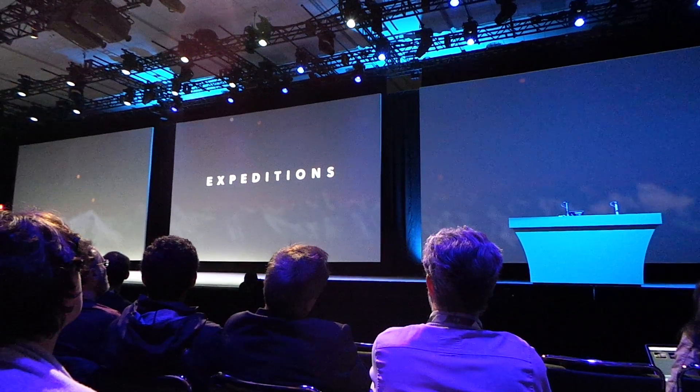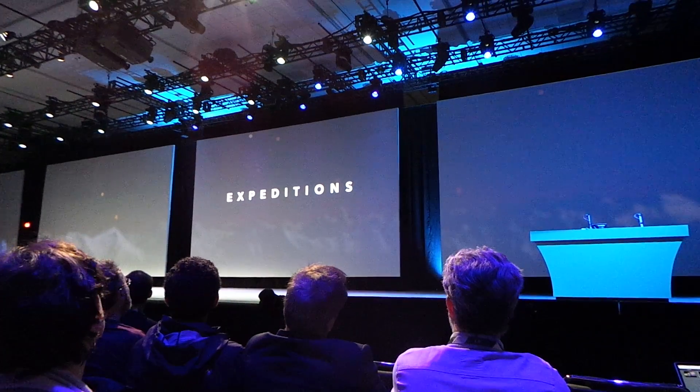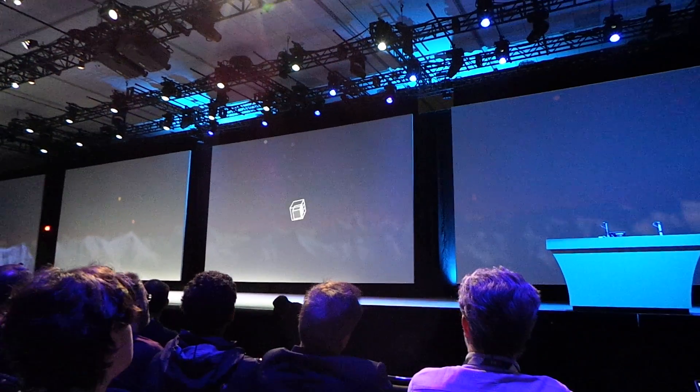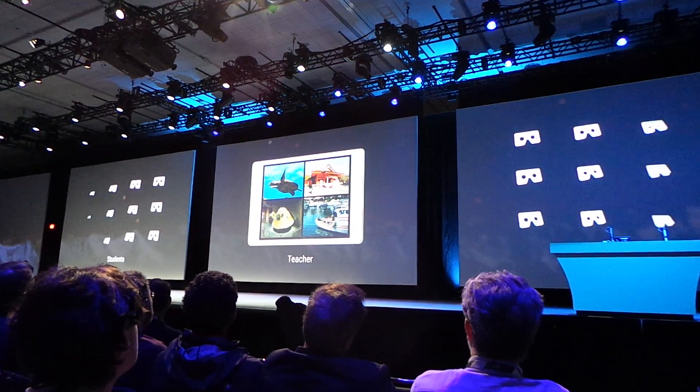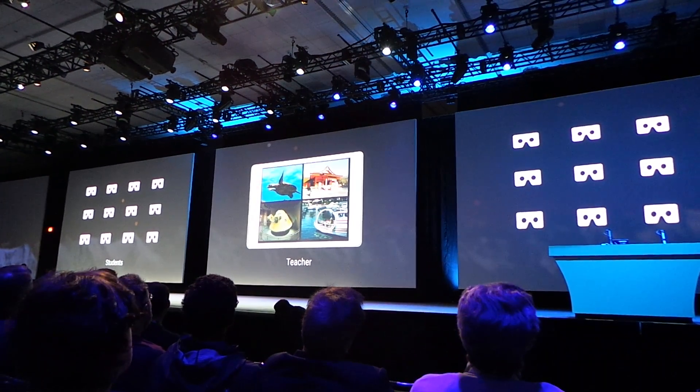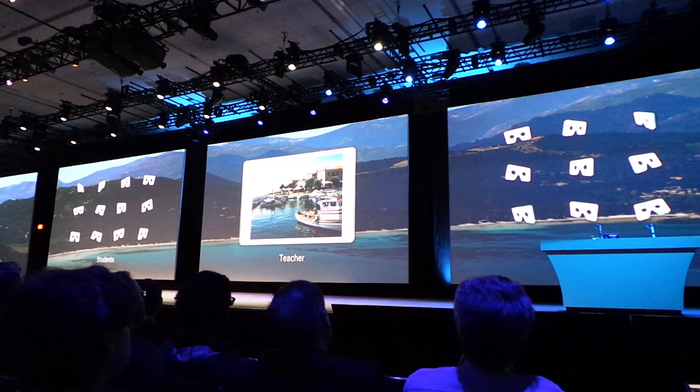This lets teachers take their classes on field trips to anywhere. Here's how it works: a box arrives with everything they need to travel — cardboard and phones for every student, a teacher tablet — and all of these devices are synchronized, so that when the teacher chooses a place, the entire classroom jumps there together.